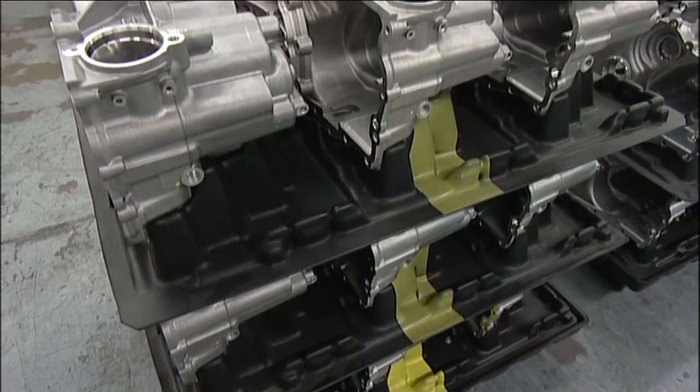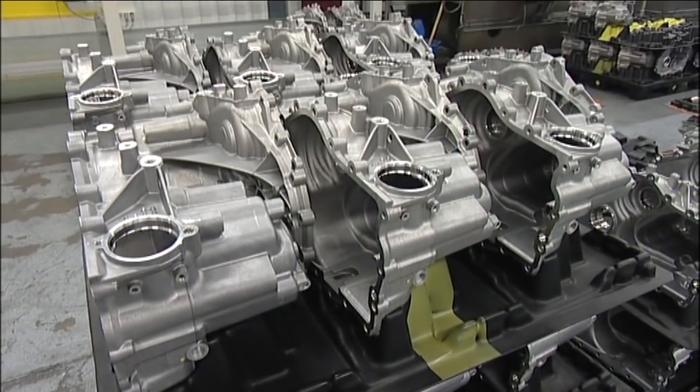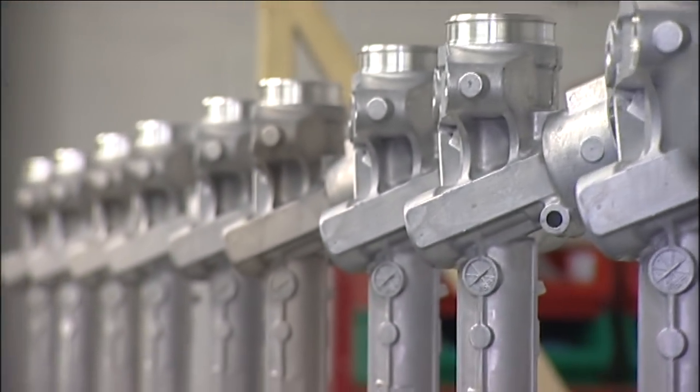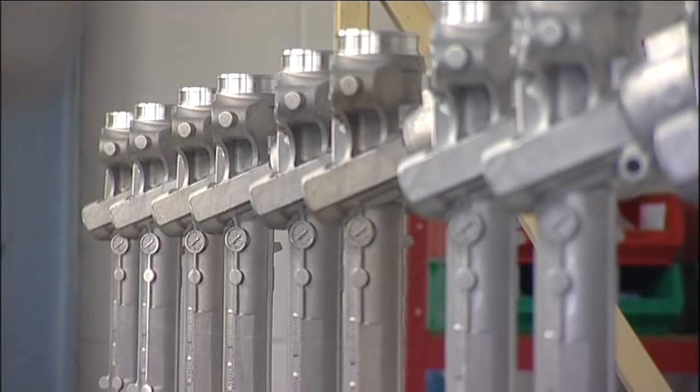Cast Alum supplies parts to the UK, Germany, Poland, Italy, Canada and Mexico. Seventy percent of all our production is for export with components going into vehicles produced by Jaguar, Aston Martin, BMW, Porsche, Mercedes, Ford and many other makes.